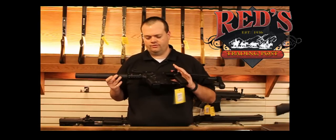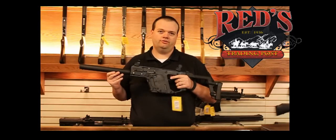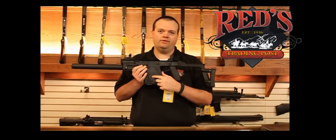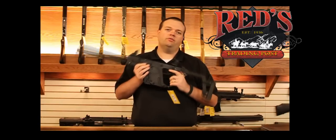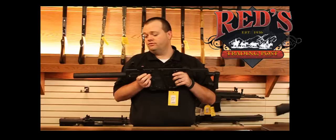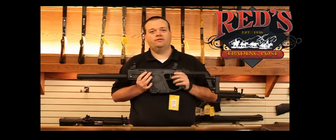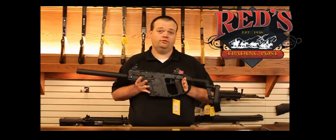One of the unique features of the KRISS rifle is its recoil reduction system. It actually takes the recoil of the .45 and drives it straight down to the operator's feet, which doesn't allow for muzzle rise. I've had the privilege to shoot this weapon in both full-auto and civilian configurations, and I can tell you it's the softest shooting .45 I have had the privilege to shoot to date.